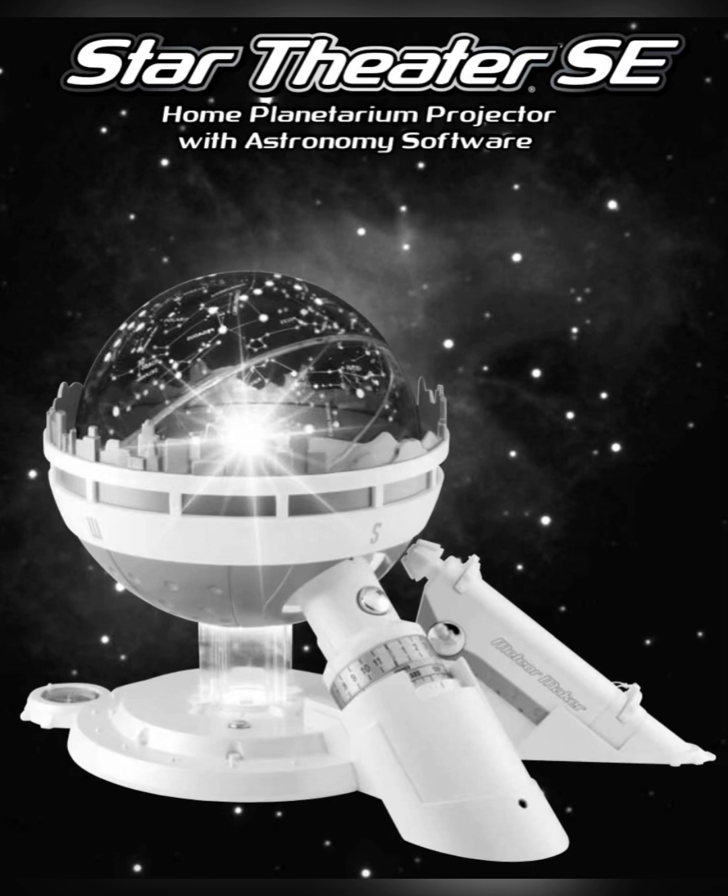Now you have a planetarium in your own room where you can explore the night sky and discover the exciting world of astronomy. Thousands of years ago people had a lot of time to look up at the night sky — they didn't have TVs, movies, or video games. When they connected the stars with imaginary lines, shapes of animals, heroes, and monsters could be seen. These people created stories about the star pictures and told them to their children, who passed them on as well.